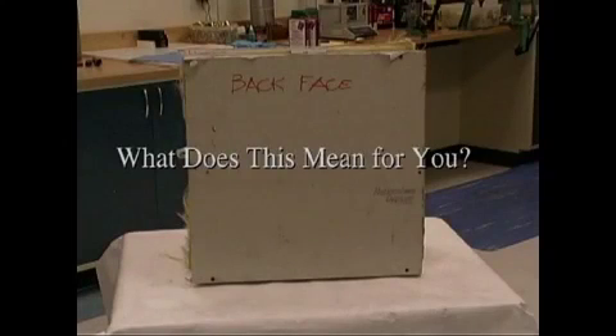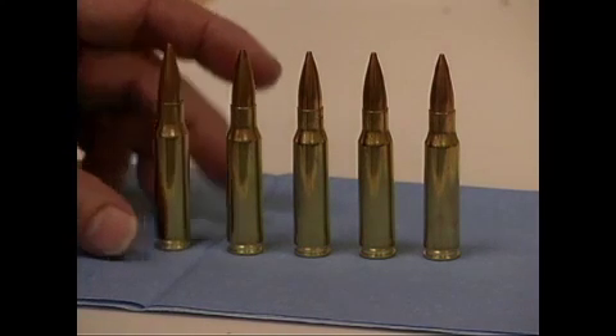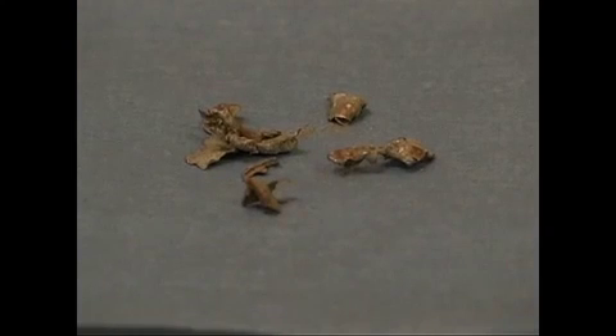What does this mean for you? These casings, lined up like soldiers, are a visible symbol of the threat that this lightweight but tough wall may have to contain. Tests and threat remnants are proof of its ability to shield and protect lives and equipment sheltered behind it.